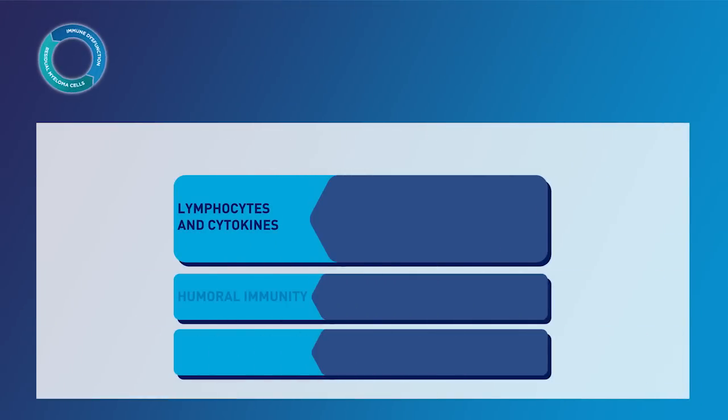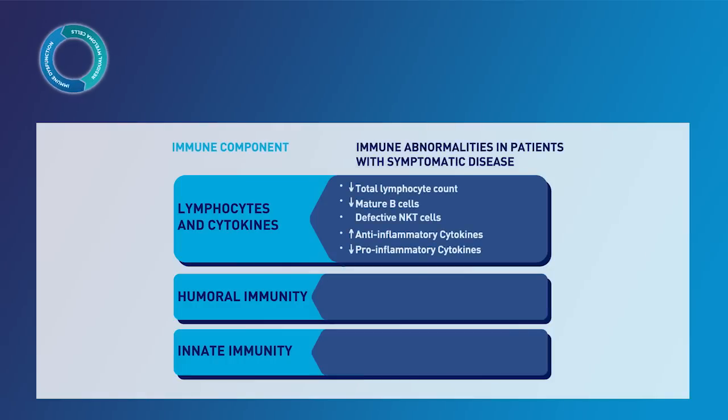Several studies have suggested that patients with multiple myeloma have significant abnormalities of the immune system. For example, total lymphocyte counts are decreased in patients with multiple myeloma. This includes decreased mature B cells in peripheral blood, precursor B cells, and functional defects in natural killer T cells. It is also possible that enhanced T cell suppression of B cells may play a role in promoting hypogammaglobulinemia. A decrease in complement factor C3b is also seen in patients along with an increase in MDSCs, each of which may play an important role in suppressing the immune system.